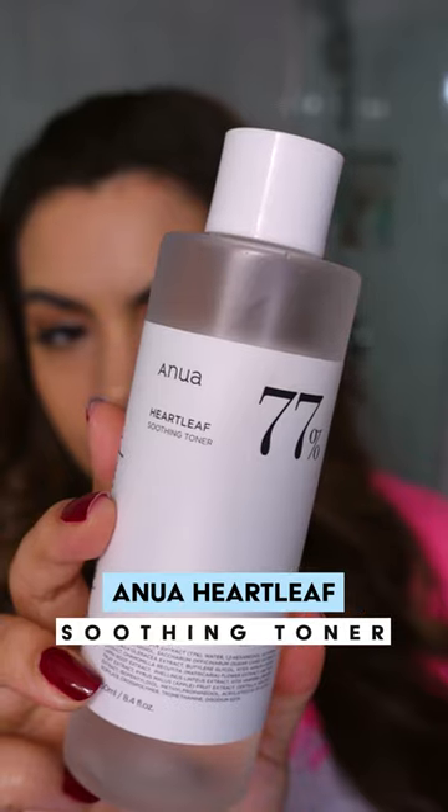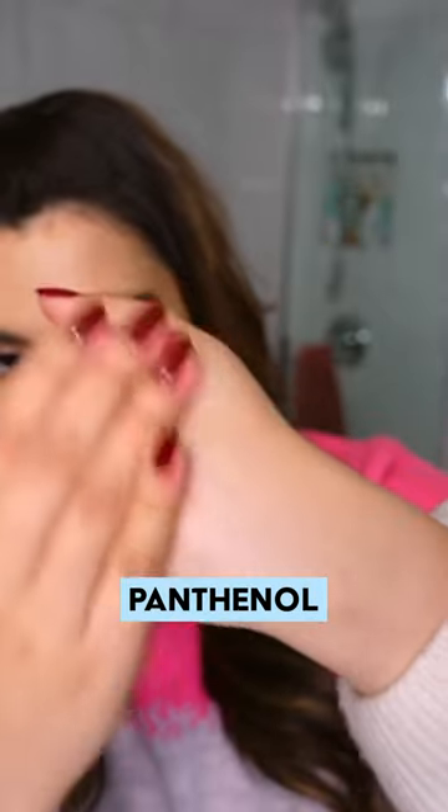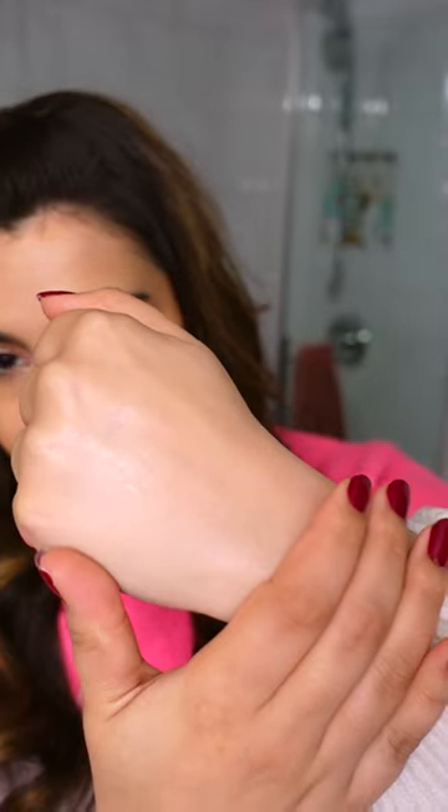The Anua Heartleaf Soothing Toner is a really hydrating, lightweight toner, quickly absorbed by the skin using Heartleaf, Panthenol, and Betaine to create a deep hydration in the skin. This is also really great for acne-prone skin because Heartleaf has a natural clarifying ability.